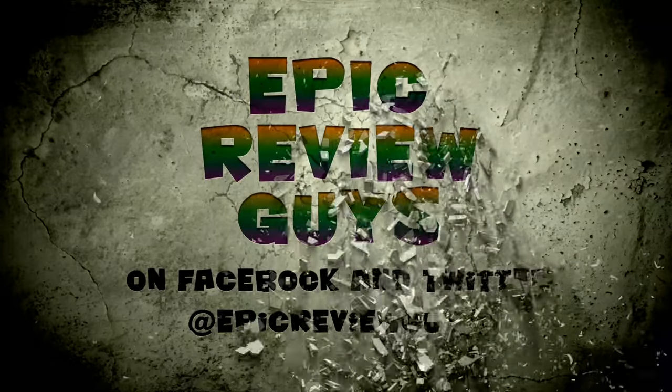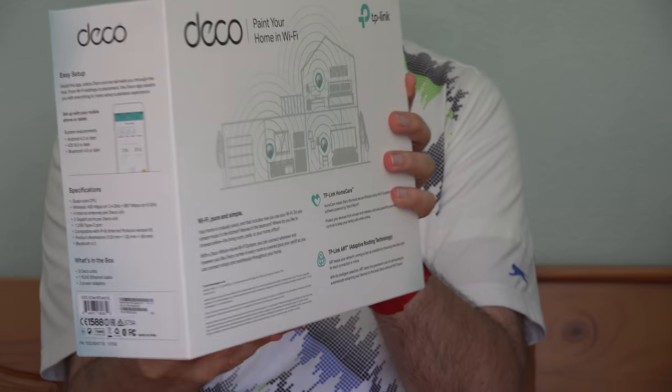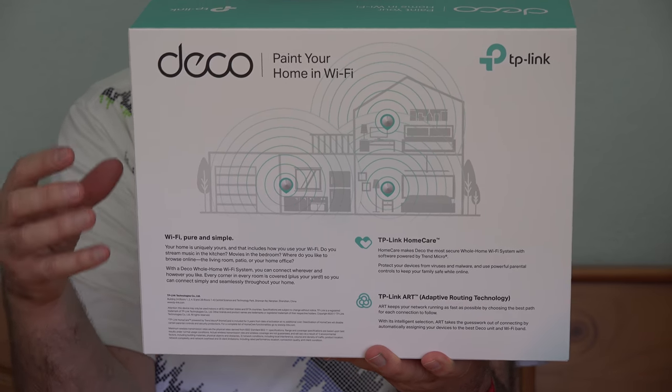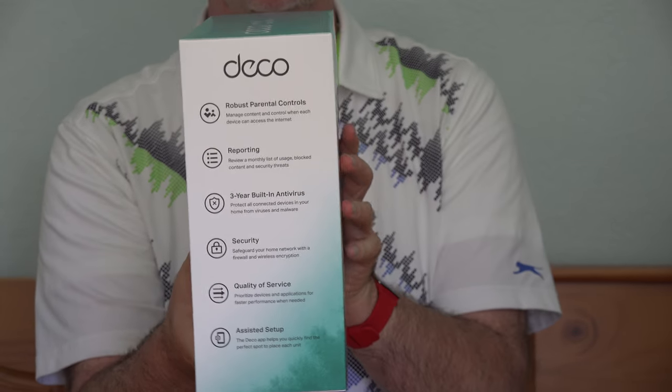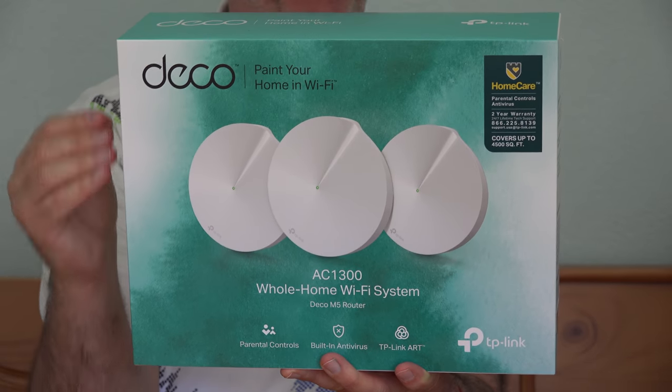They sent me out their latest Wi-Fi mesh system. It's called the Deco. It comes with three units that you place around your house, so you don't have those dead spots. It has built-in anti-virus and other protection against threats from the internet. And it comes with parental controls. This Deco system is supposed to be able to cover 4,500 square feet, and you can get more if you have a bigger house — up to 10 of these connected in the same mesh, all sharing the same Wi-Fi connection and presenting as the same Wi-Fi network. Makes it very easy to use.